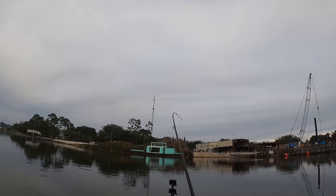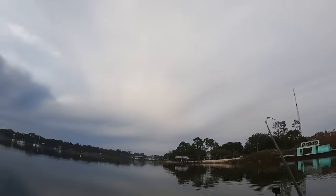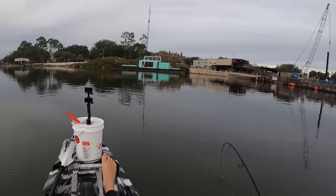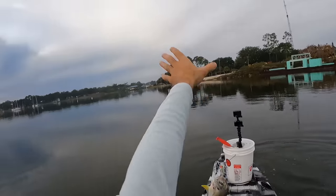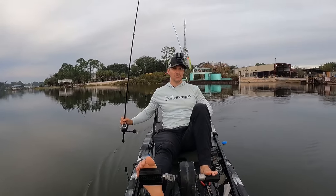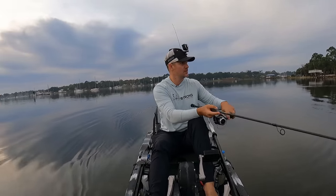Got him! He smashed it. I'll take it — not a big one though, that's okay. Another jack. I think I need to change lures, but maybe one more cast — who knows. This Mirrodine, that's why I like it so much. These fish think it's whatever they're feeding on and I love the action it gives. It's always been one of my favorite lures on this channel for this time of year.